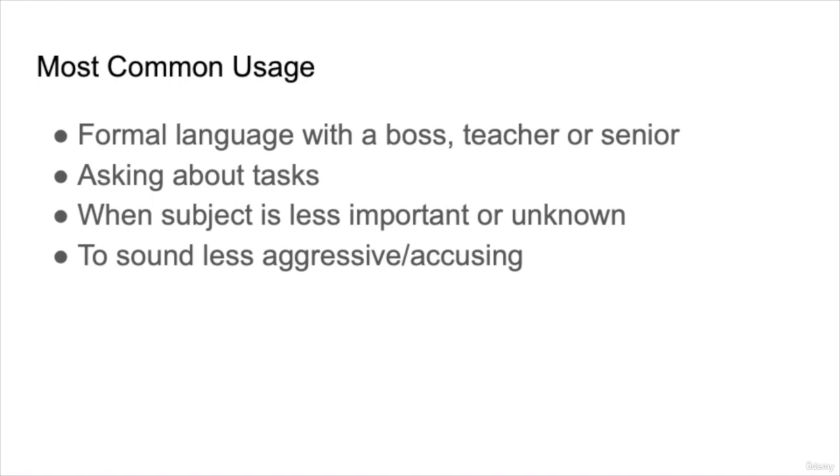I know this might be a bit of a tricky grammar point, so let's look at some common usages in everyday life. We use the passive voice to sound more formal with a boss, a teacher, or a senior — at work, at school, or with someone who is older than you — when you want to show respect. You can ask about tasks using the passive voice, with words like 'completed' or 'submitted.' A main use is when the subject is less important or unknown compared with the object. And finally, as we mentioned, it sounds less aggressive and less accusing.